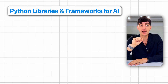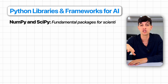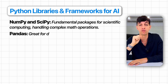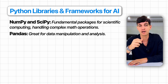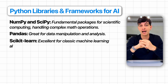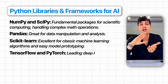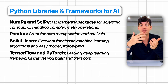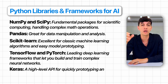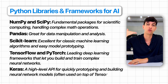The main Python libraries and frameworks for AI are NumPy and SciPy — fundamental packages for scientific computation and handling math operations. Pandas is great for data manipulation and analysis; it's like spreadsheets but in code. Scikit-learn is excellent for classic machine learning algorithms and easy model prototyping. Then we have TensorFlow and PyTorch, which are the leading deep learning frameworks for building and training complex neural networks. And then there's Keras, a high-level API for quickly prototyping and building neural network models, often used on top of TensorFlow.